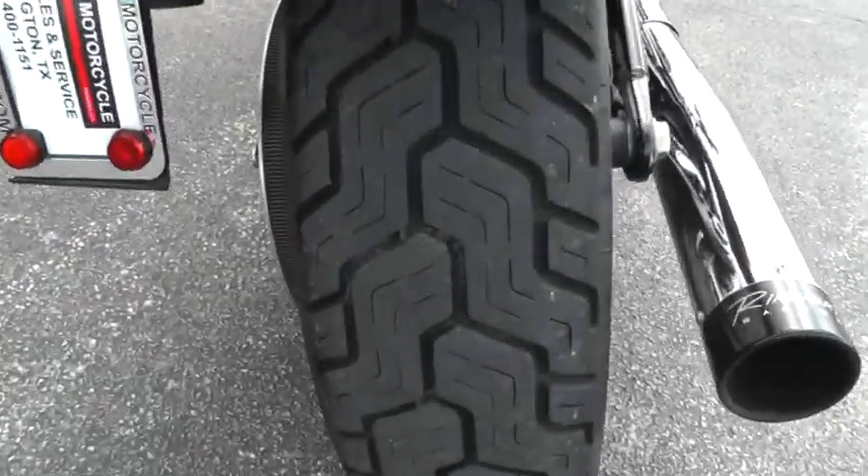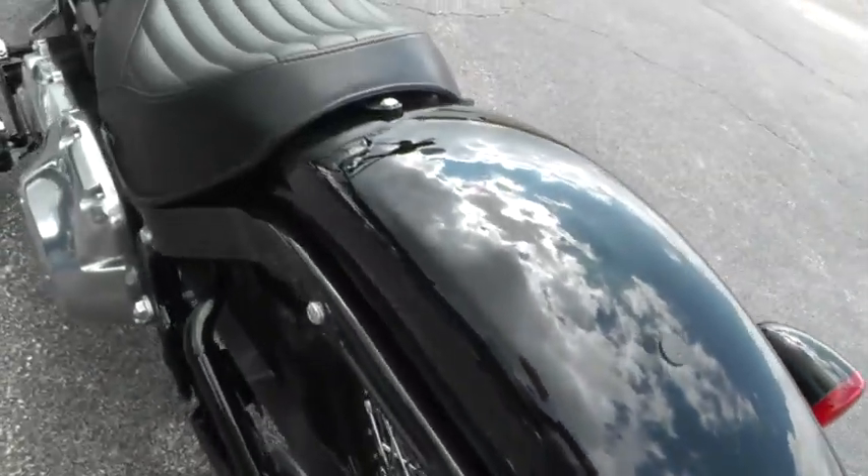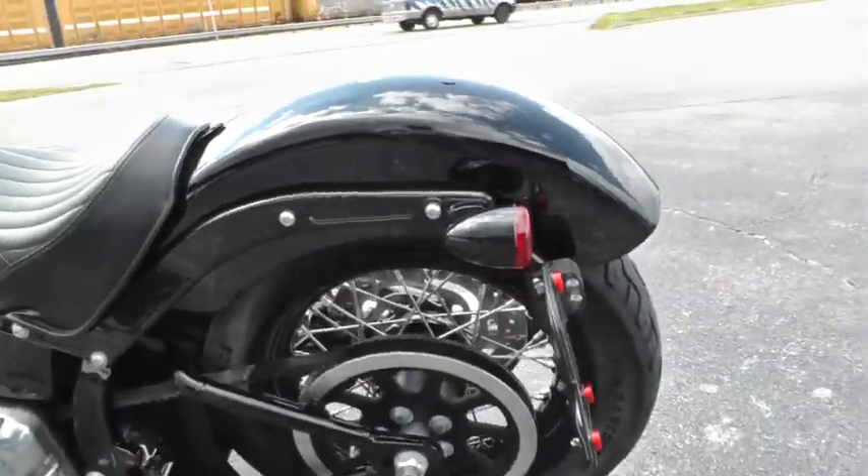Got a good tire here on the back. It's a very low mileage bike, set up as a solo, and it's got that bobber style fender on it too.